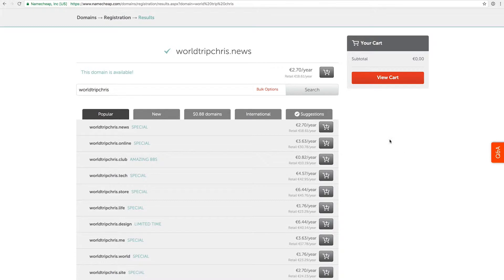Namecheap suggests different endings — popular ones like dot news, dot online, dot club — and some of these domains have very interesting pricing for the first year. But you have to be a little bit careful, because sometimes you get a domain for 88 cents in the first year but then in the second year it actually costs 30 or even 60 US dollars. I would personally always try to keep those costs low because they are yearly costs.